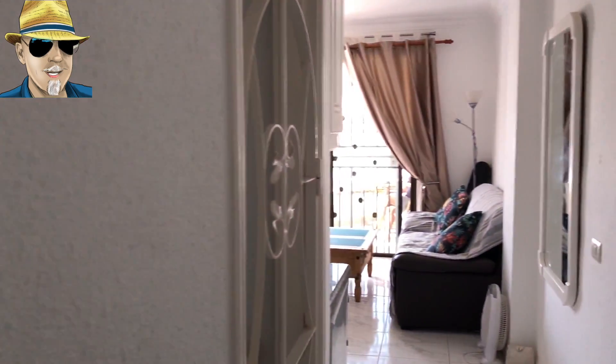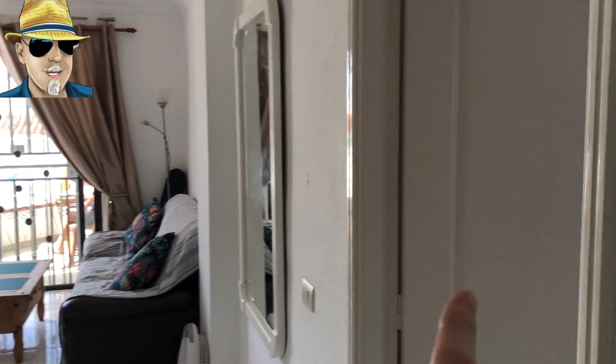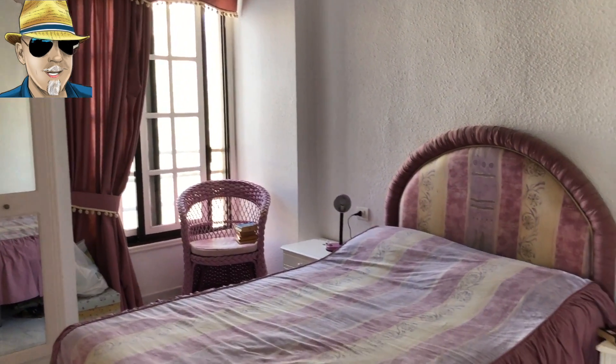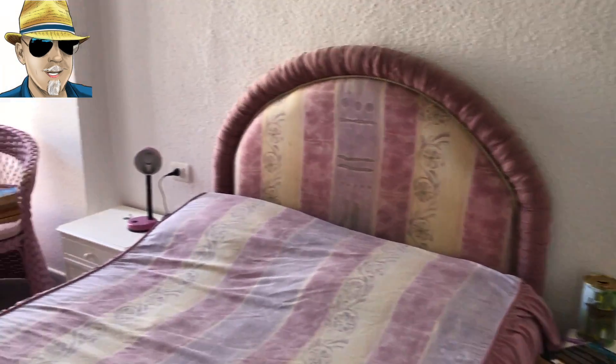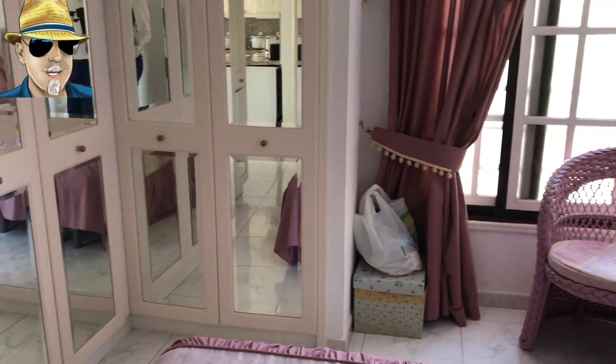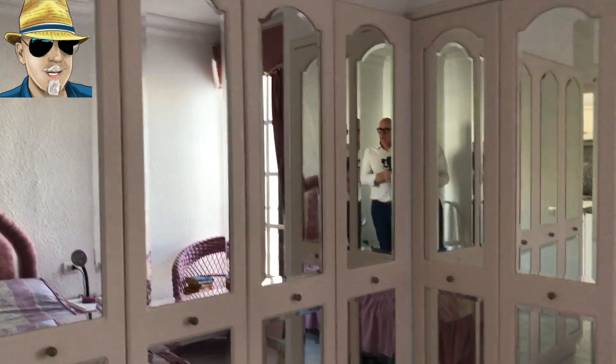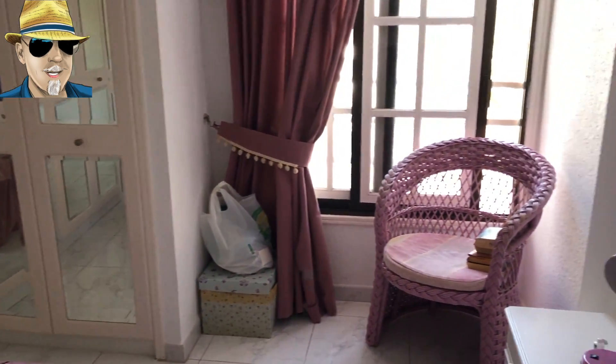Out of here and on the right-hand side we've got the bedroom — a good-sized bedroom. Plenty of wardrobe storage there as well. We've got a window out there onto the street and plenty of room here for a double bed.